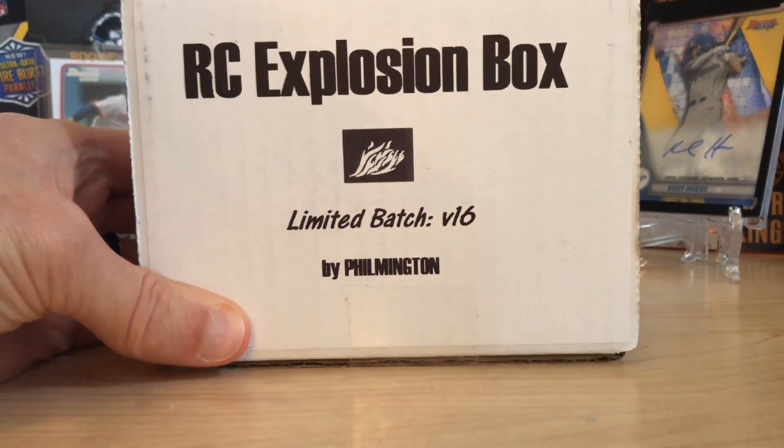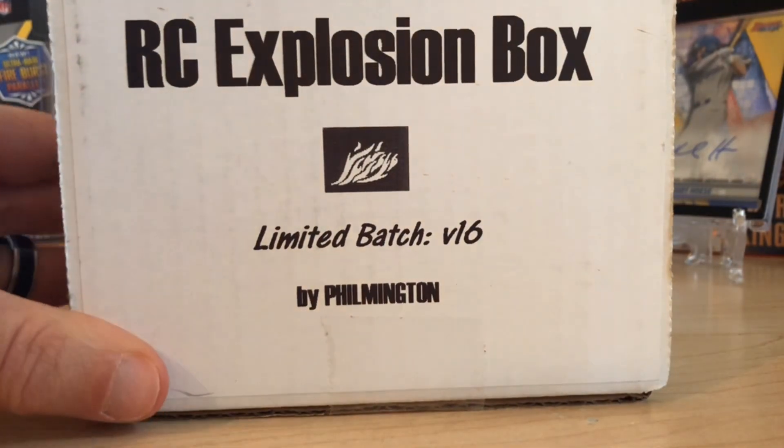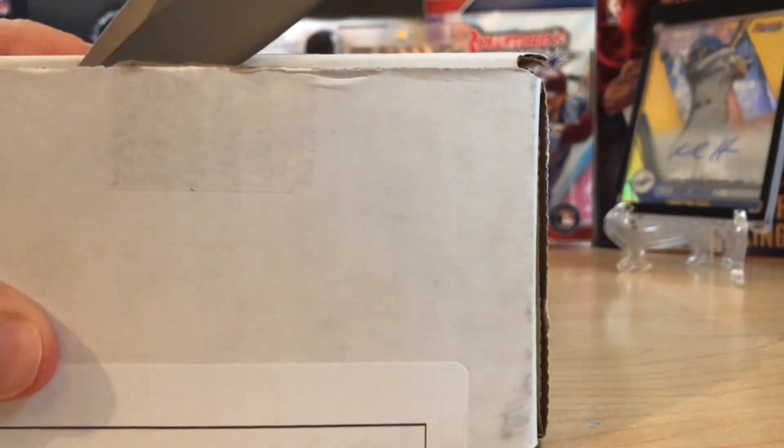Hello everybody, welcome back to Great Lakes Breaks. Today we've got number 16, the Rookie Card Explosion Box by Filmington. Pretty excited for this lineup — a lot of great packs in here and it's time to rip.